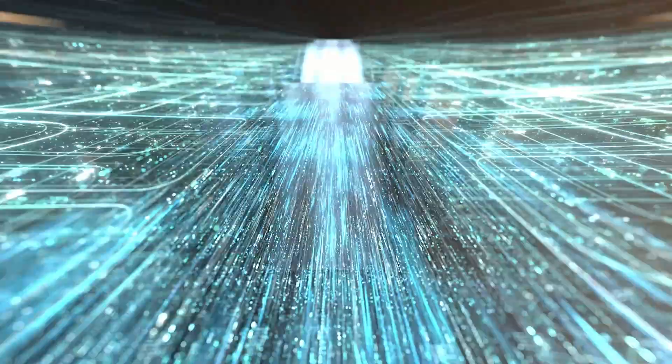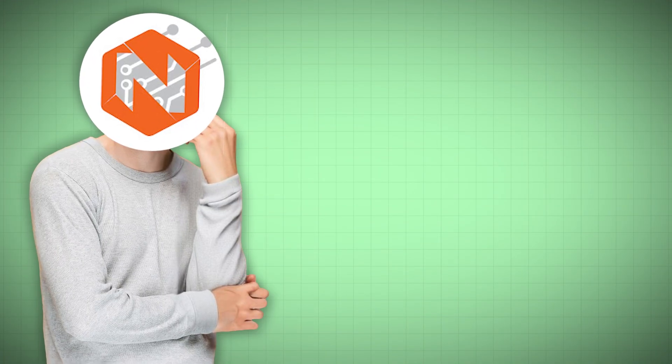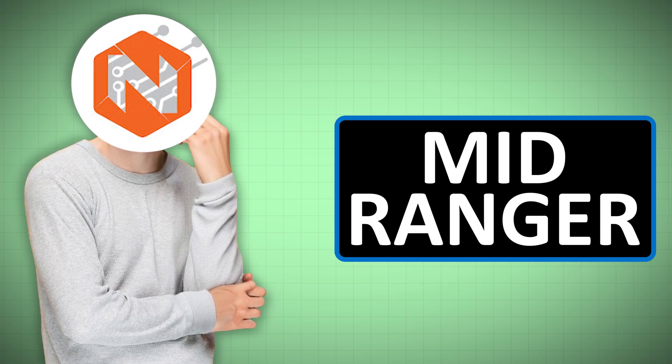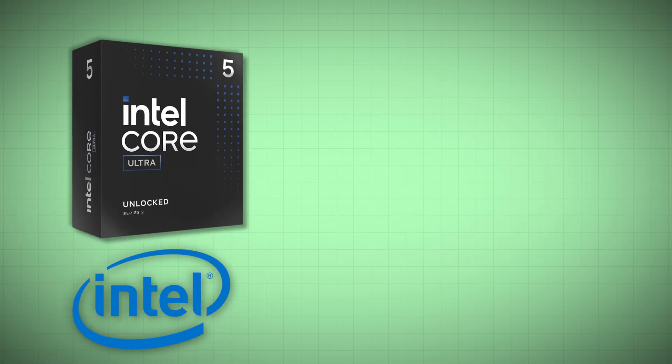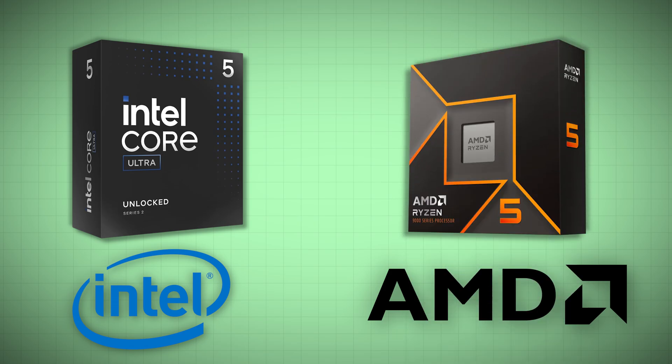Hi everyone, welcome back to Negi Tech. In this video we will be talking about the latest offerings from both Intel and AMD — their mid-rangers: the Intel Core Ultra 5 series processor and the AMD Ryzen 5 9600x. Let's compare them head to head and see which one is better and why.